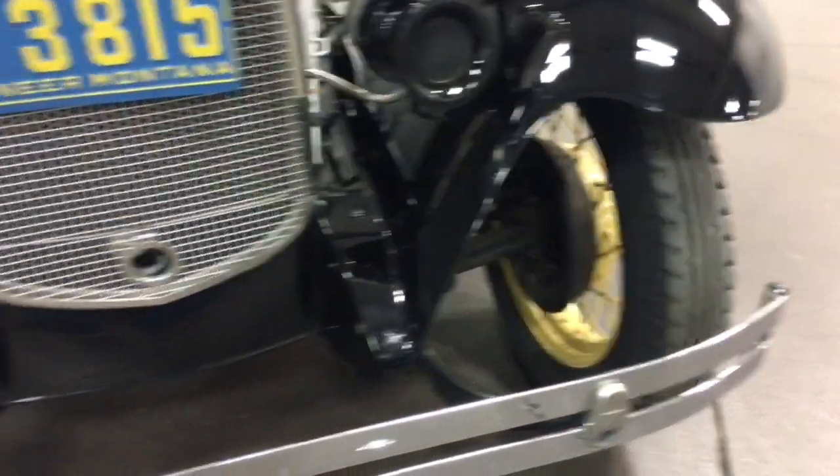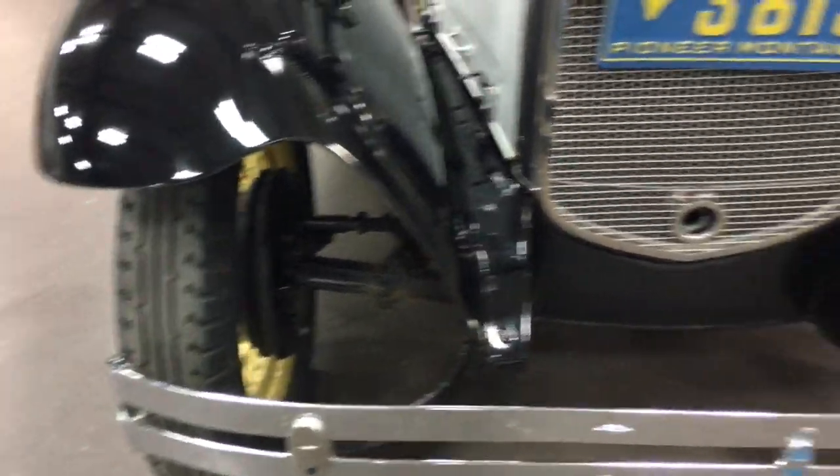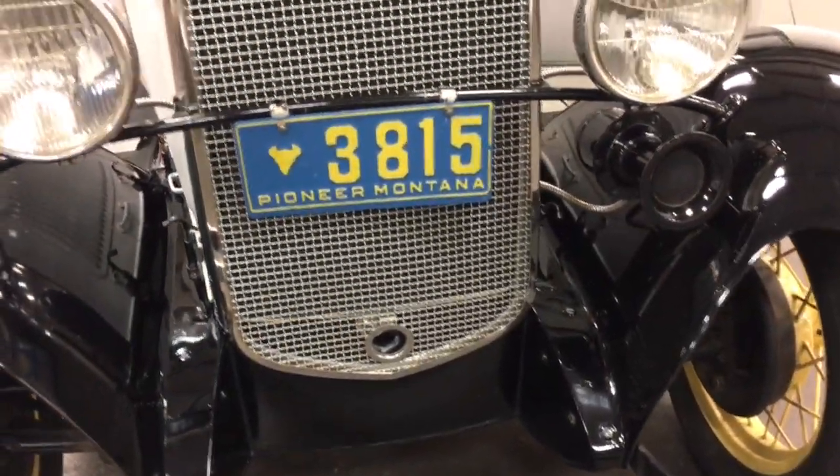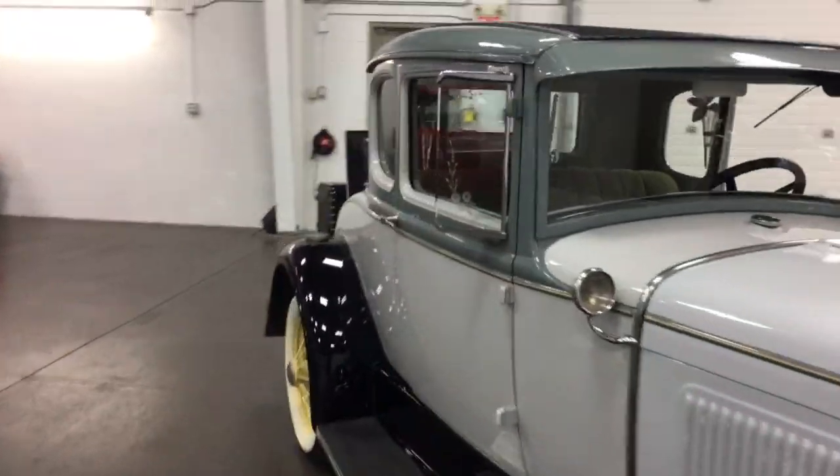It's got a hole for the crank — look at the condition in there. It's been on the road, it's been running. I've taken it for a drive myself; it drives just beautiful for a 1931, 85-year-old car.